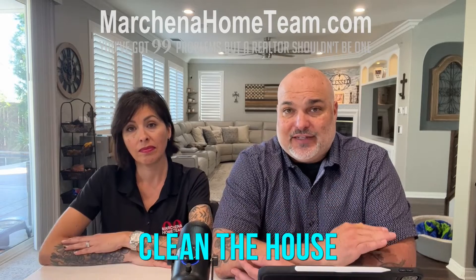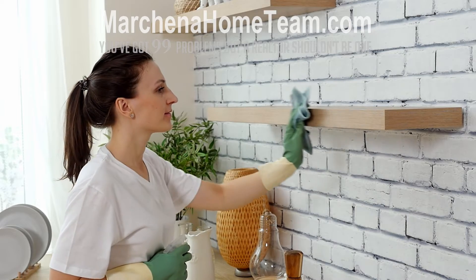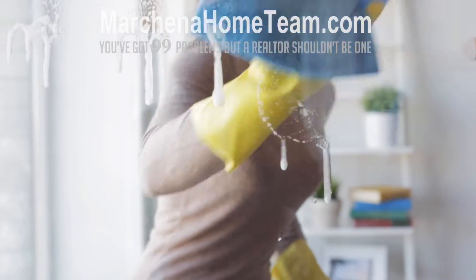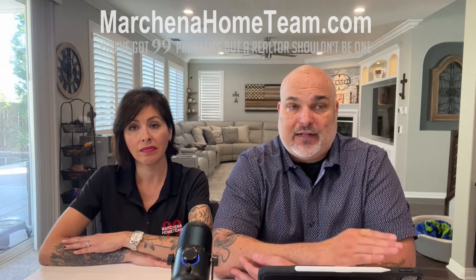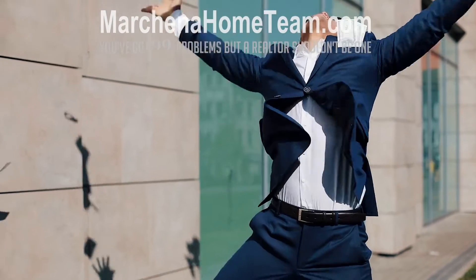Tip number three: cleanliness. Make sure your house is clean — either hire a professional cleaning service to come in, which they can recommend, or get the windows cleaned and have the house detail cleaned. You'll be surprised how far a clean house will go in this market or any market, and it can get you the most money for your house.